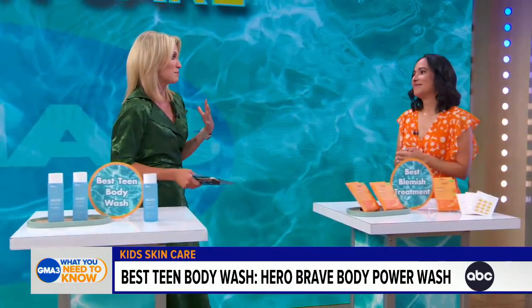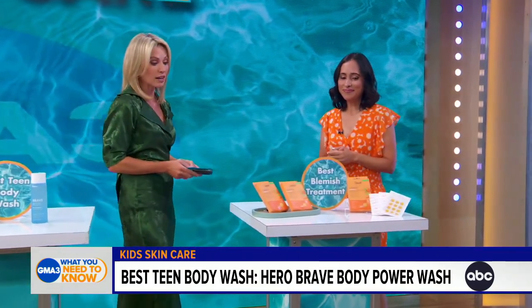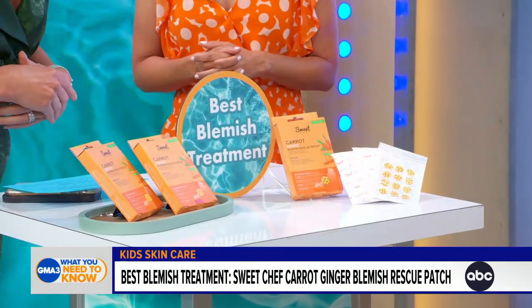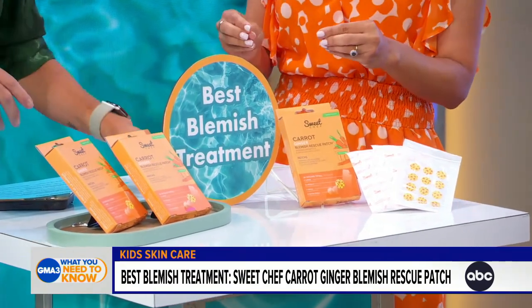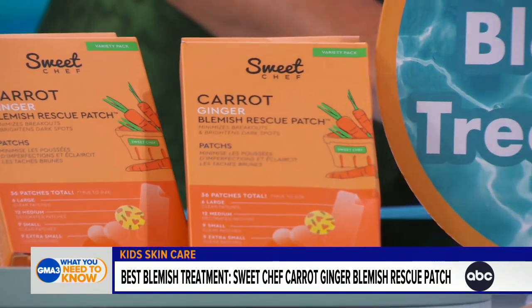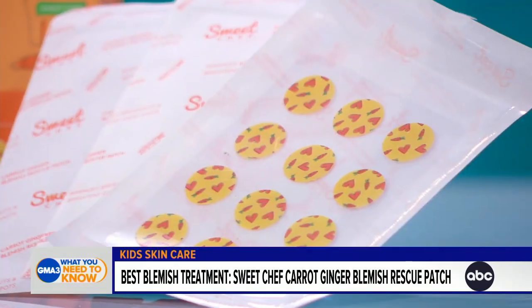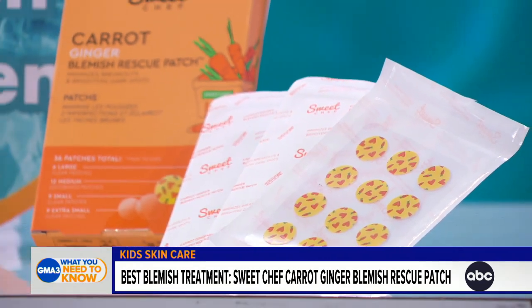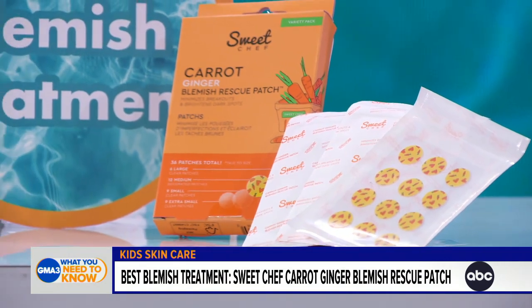Teens want to make sure they look their best, and you've got the best teen blemish treatment. Sweet Chef patches come in different shapes and sizes to really minimize breakouts, big and small. The key ingredients are ginger, carrots, salicylic acid, and hydrocolloid, which all work together to heal the skin and prevent future pimples. They're also easy to put on and stay on overnight, which is key.